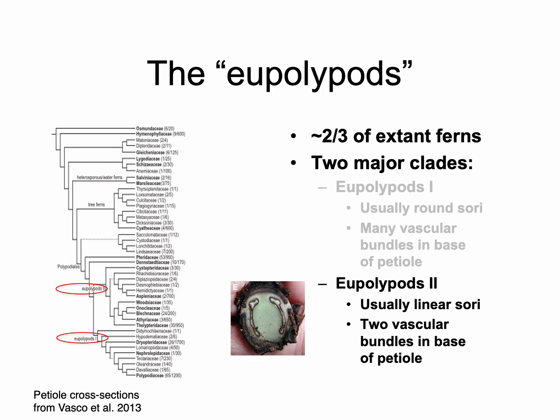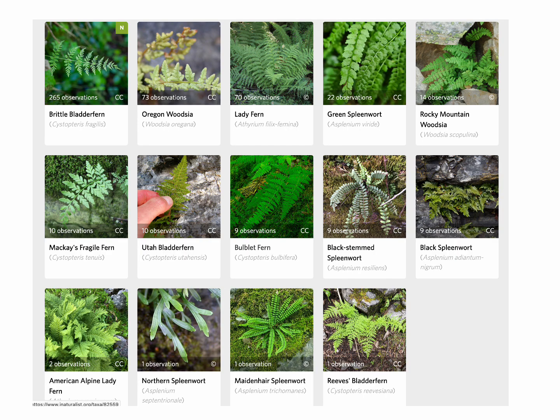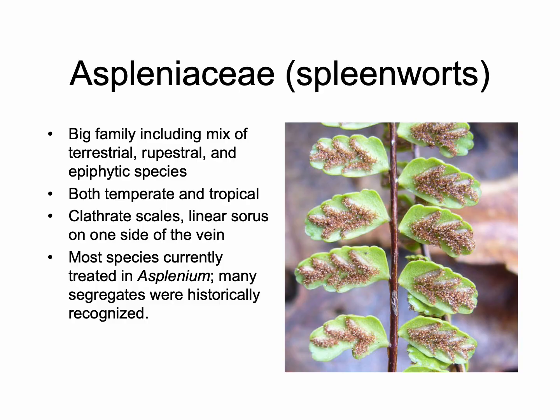I have some ulterior motives for focusing on eupolypods 2, but one good reason is that it's well represented here in Utah. Here are the observed species in eupolypods 2 from iNaturalist. We have some of our most commonly observed species, as well as a good array of species that can be quite rare and are indeed rare here in Utah. I'm going to talk about a few of these very briefly.